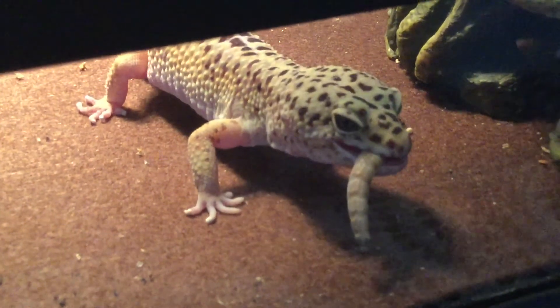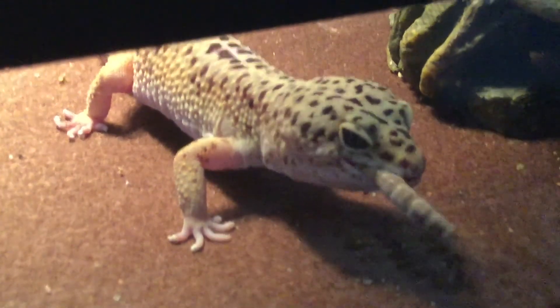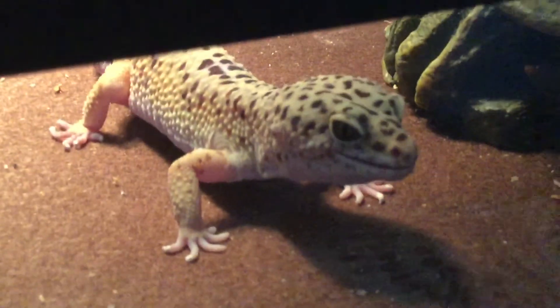Yummy! Isn't it great to be a reptile? Yay!